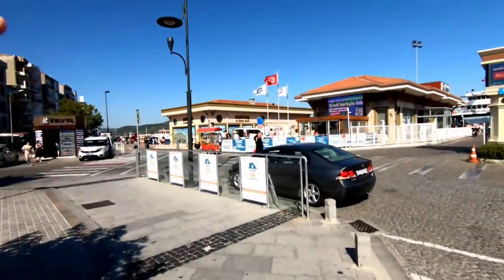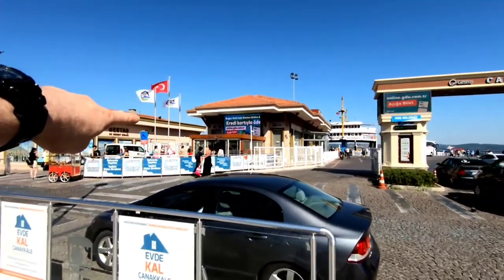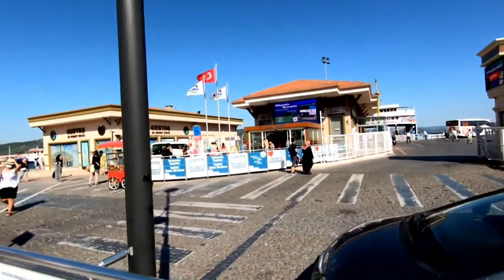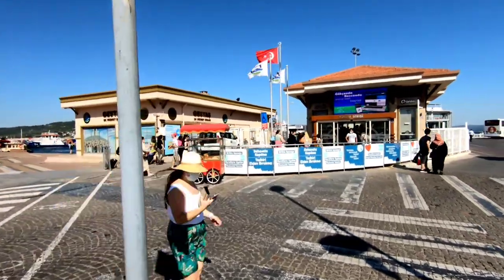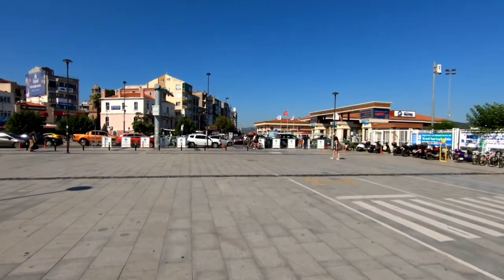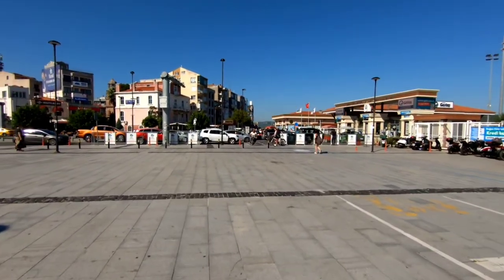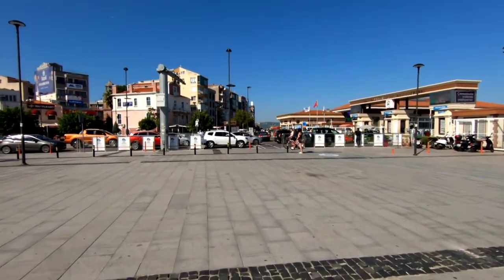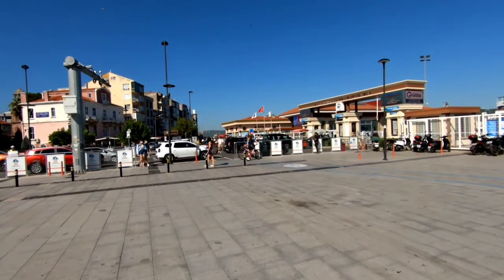If you do want to do the Gallipoli islands, you just go through this terminal here — it costs 5 lira and it's a half-hour boat trip to the islands. From there you can get taxis or book a tour around the Gallipoli peninsula and see all the Anzac sites. I've decided not to do Gallipoli right now because everything's closed. I may come back on my way through Istanbul, which is only a six-hour bus ride, since I do like this little town.